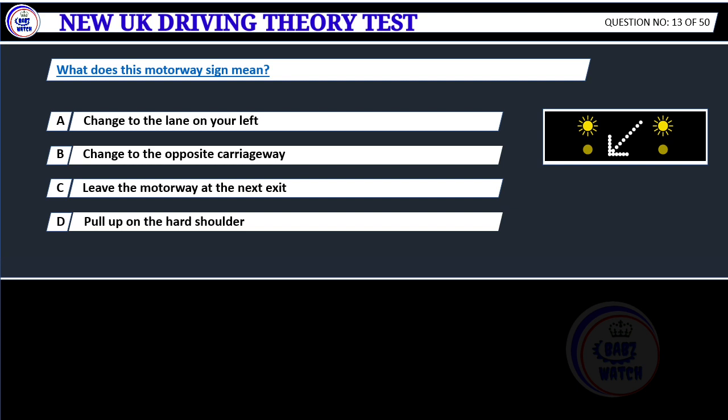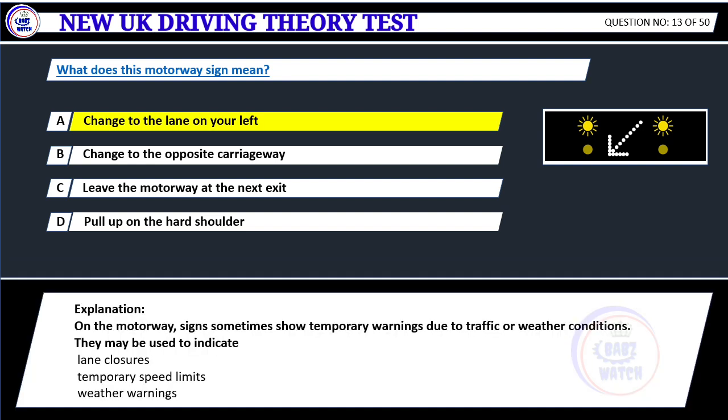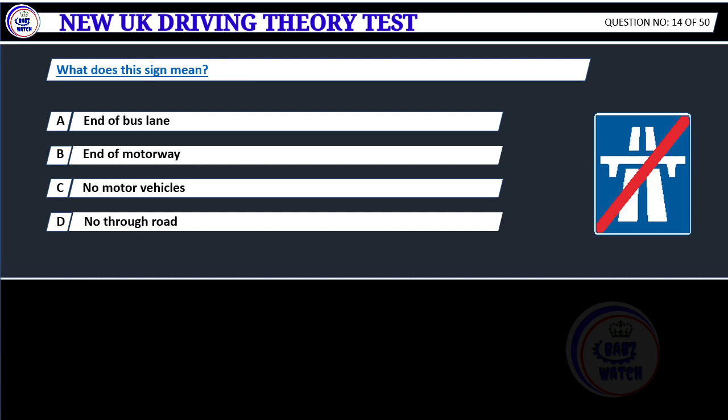What does this motorway sign mean? A. Change to the lane on your left. B. Change to the opposite carriageway. C. Leave the motorway at the next exit. D. Pull up on the hard shoulder. Correct answer A: Change to the lane on your left. On the motorway, signs sometimes show temporary warnings due to traffic or weather conditions. They may be used to indicate lane closures, temporary speed limits, or weather warnings.